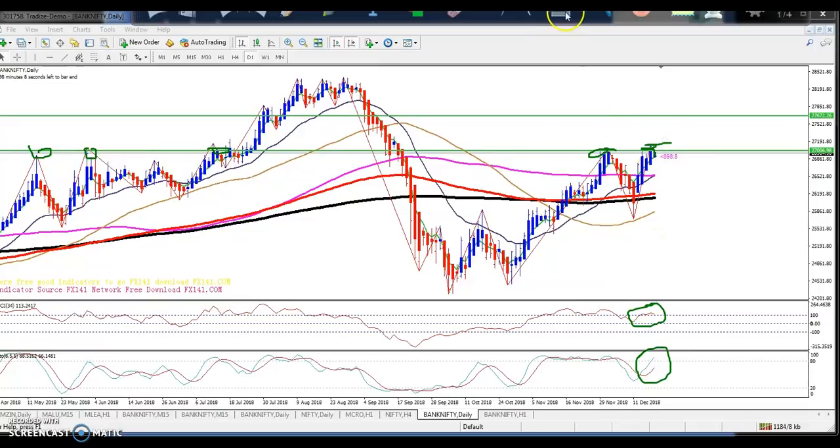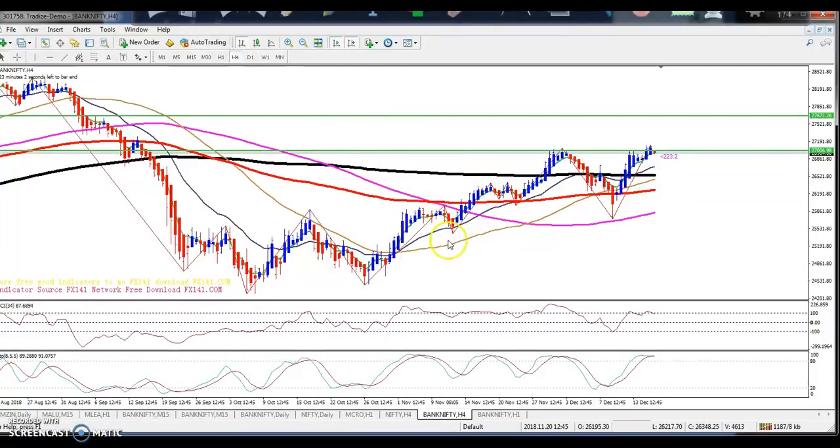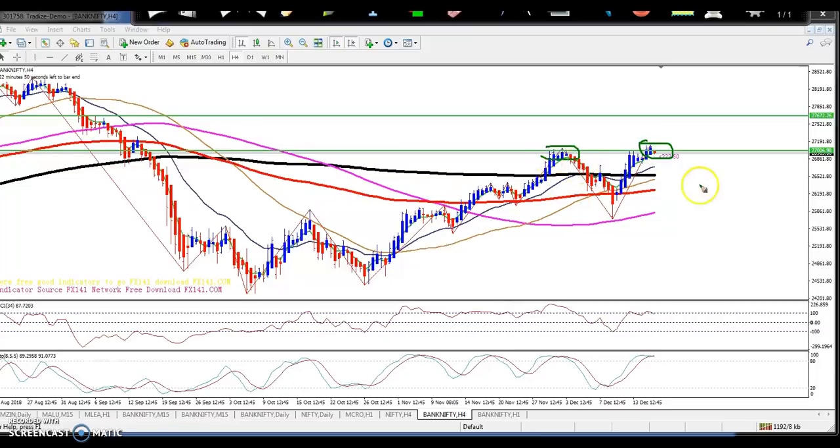On the four-hour chart, Bank Nifty is creating higher highs and doing a retracement. Today price is trying to come down from this level and is not able to break it. It may give a retracement and then go up again. We have to wait for confirmation before entering the market.